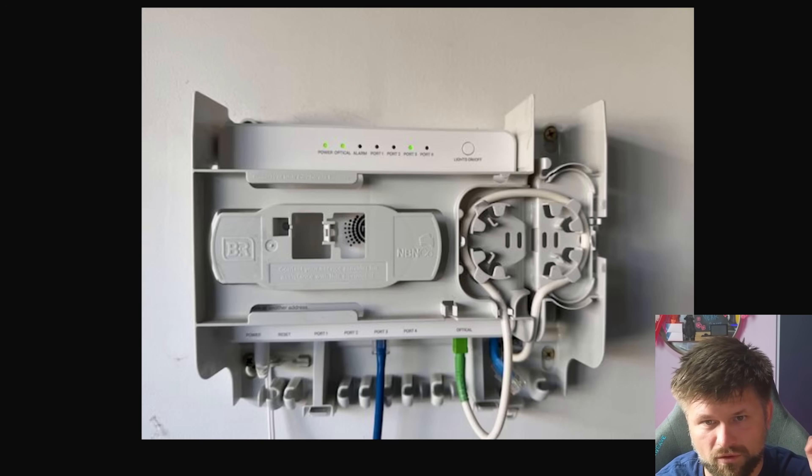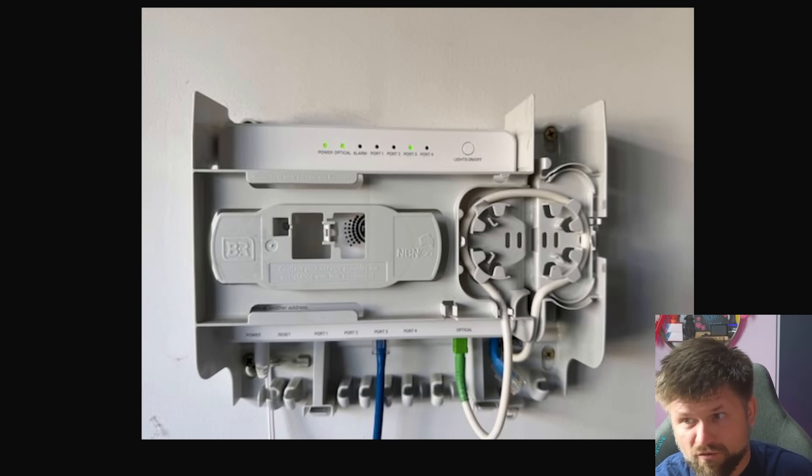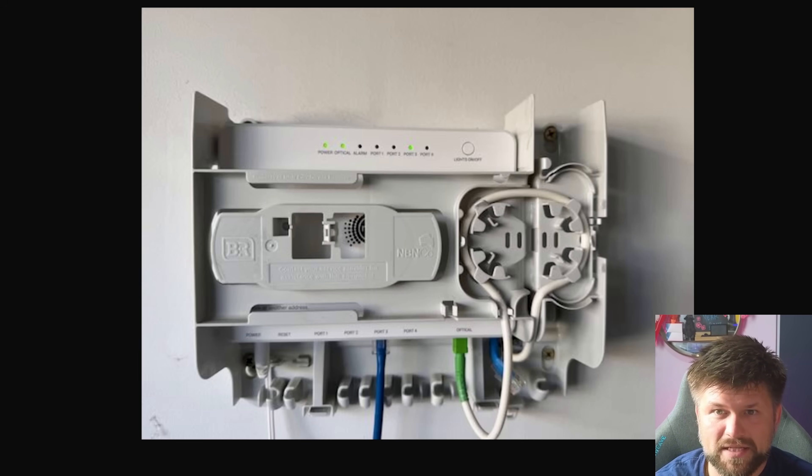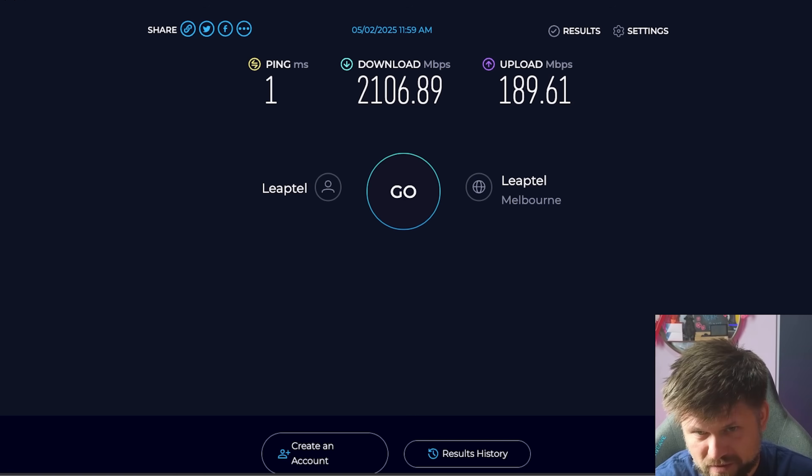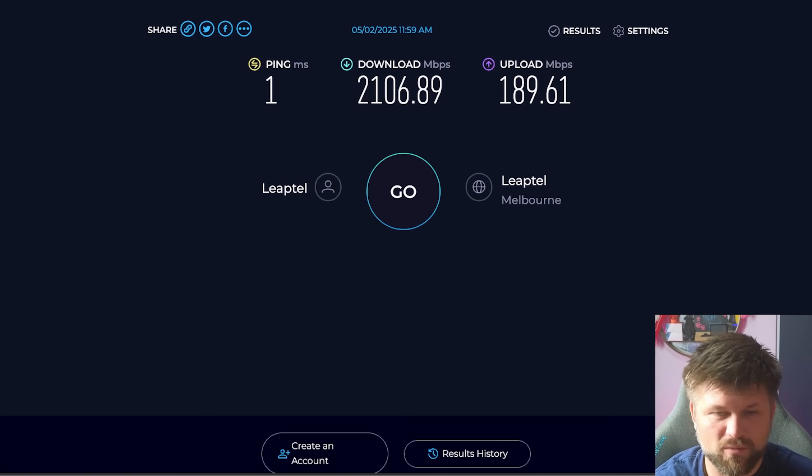What kind of speeds can you expect? Well, Leaptel also shared a speed test — one millisecond ping and 2,406 megabits per second. That's two gigabits. That is amazing speeds. This is obviously the fastest you can go. We have been limited by the modems, so this new NTD will provide higher speeds. I'm still questioning why the uploads are so low, but I'm sure there'll be a plan that makes higher speeds available. Obviously you'll pay more, but one gigabit symmetrical — that's the dream.